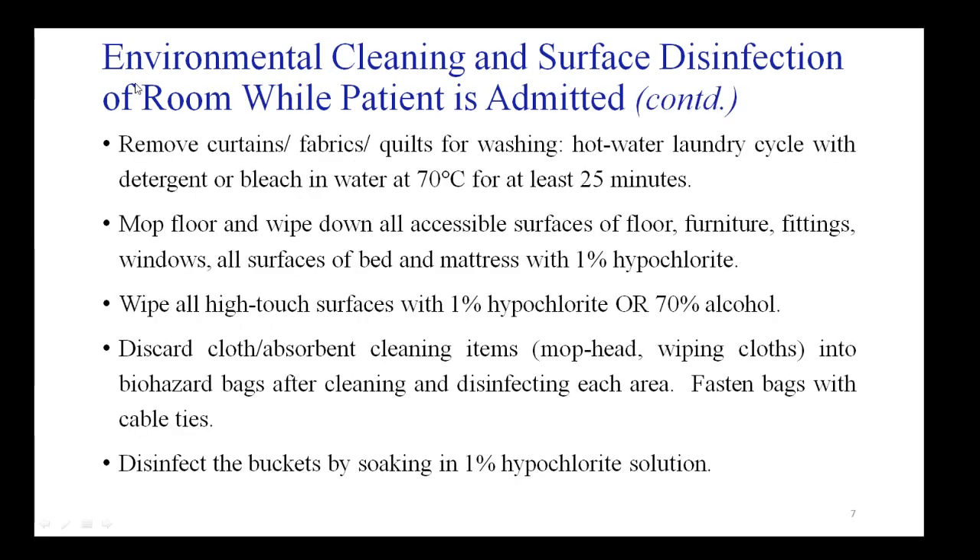Other items in the room also require cleaning, including curtains, fabrics, quilts, and bed sheets. These should be collected for washing, and in the laundry a hot water cycle should be run with detergent or bleach at 70 degrees centigrade for at least 25 minutes.